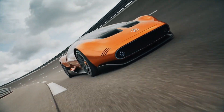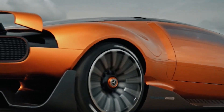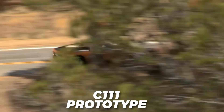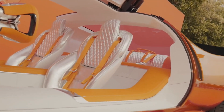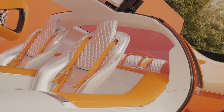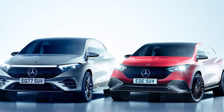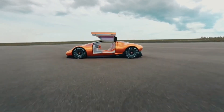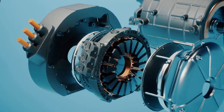Mercedes has unveiled the Vision 111 concept, which, like its forebear, acts as a predictor of how the brand will adapt to changing automotive landscapes. The concept car draws inspiration from the original C111 prototype, featuring a sleek supercar design with bright orange paint and eye-catching gullwing doors. Its shape is aerodynamic, similar to Mercedes' current electric vehicles like the EQS and EQE models, with a smooth line running from the front to the rear.